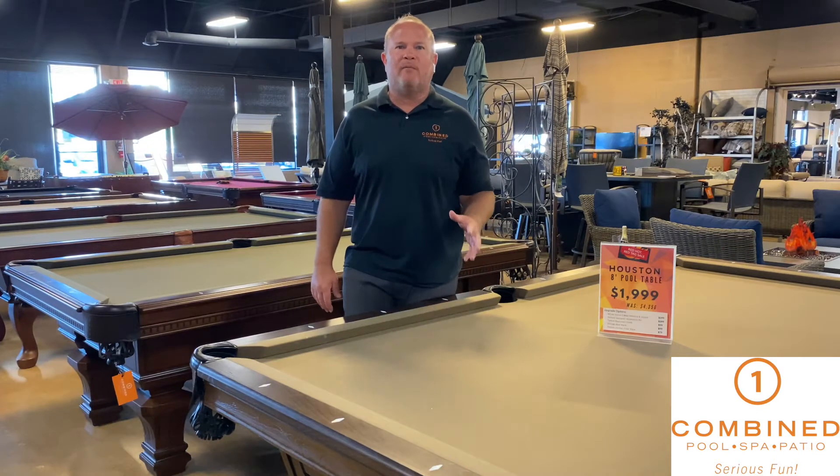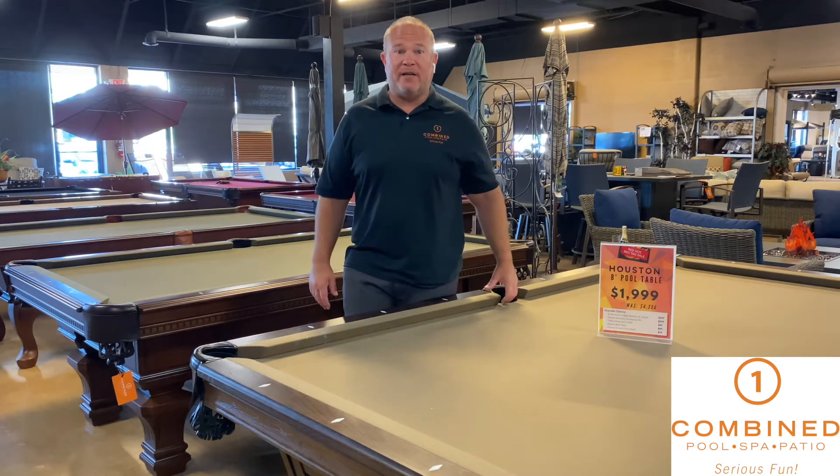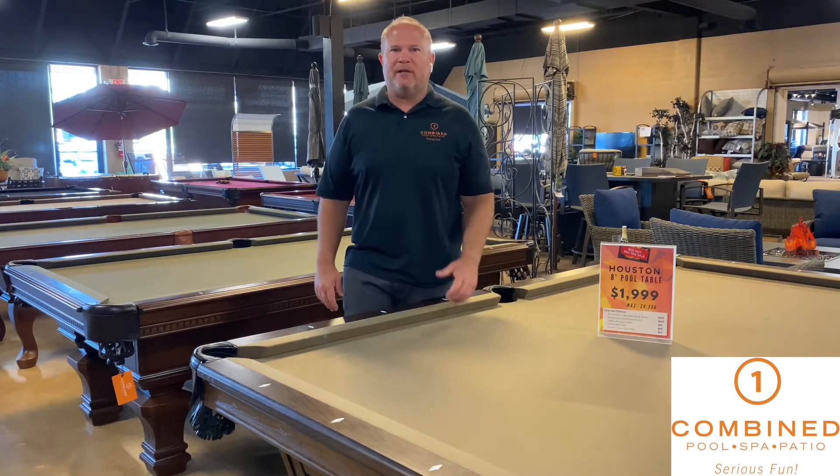Some of them are floor models, some of them aren't. If they're not a floor model, you're able to change the felt. So stop down and check out these awesome pool tables.